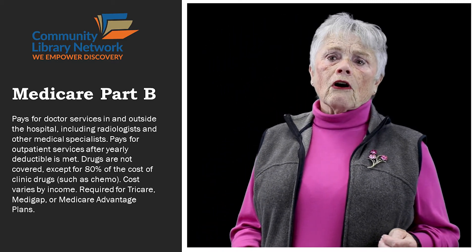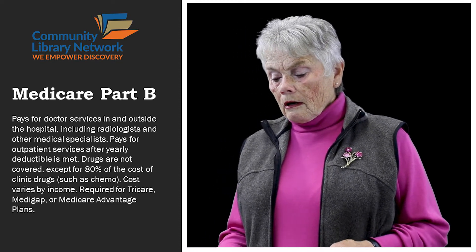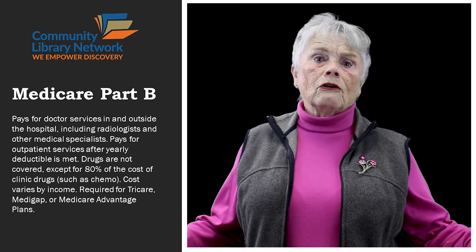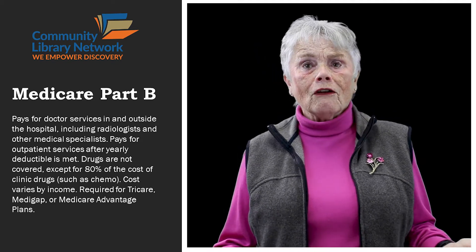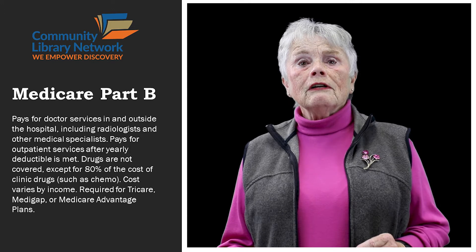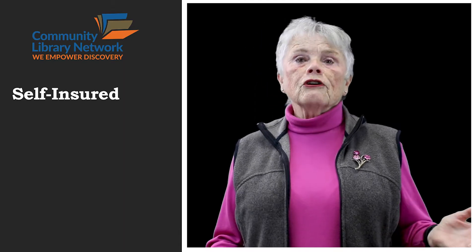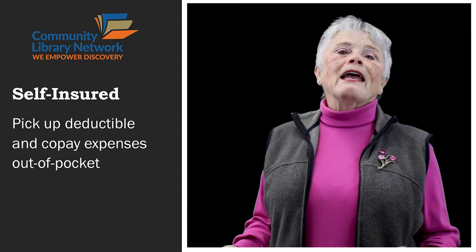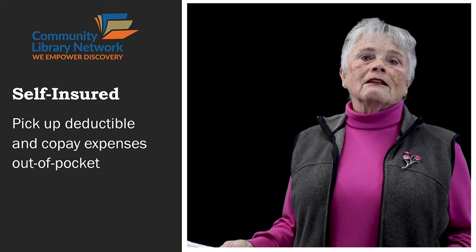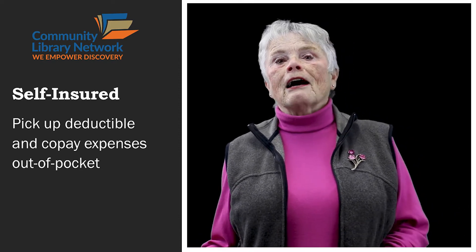Part B runs about $150 a month, and remember, you have a deductible of $200. So what do you do if it doesn't cover everything? You have three different options. You can be really filthy rich and be self-insured and say no problem — I will be happy to pay this extra 20% out of pocket. I don't care if it happens to be chemotherapy and that's thousands and thousands of dollars. I'll be happy to pay it out of pocket.